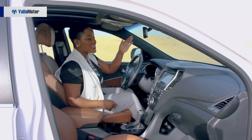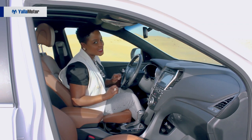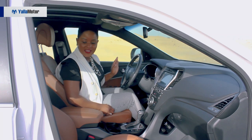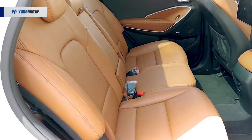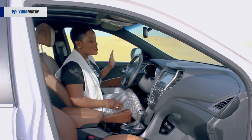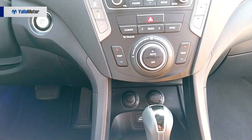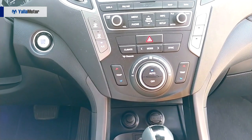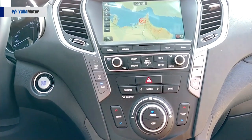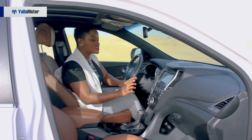Hop in. Let's get our first take of what it feels like to be inside the Hyundai Santa Fe. First impression — I am definitely loving the leather bucket seats and the color is absolutely amazing. However, when I turn to the front, not so happy about the center stack we have right here. I just feel it has too many buttons. It's a bit confusing and I'm more accustomed to a much more crisp, clean dashboard that has more touchscreen features than buttons.